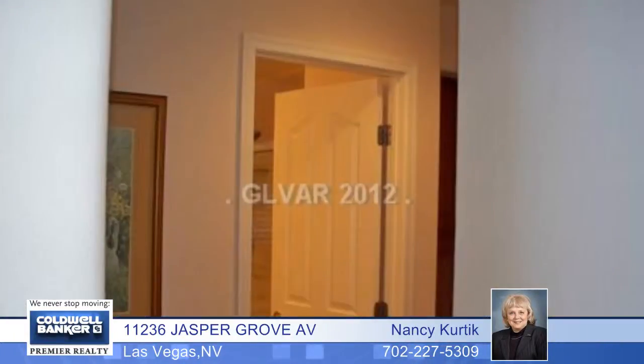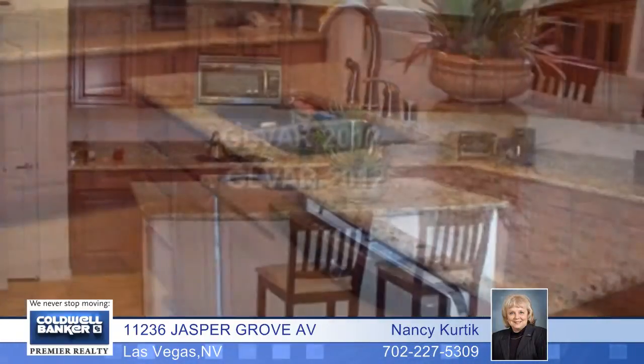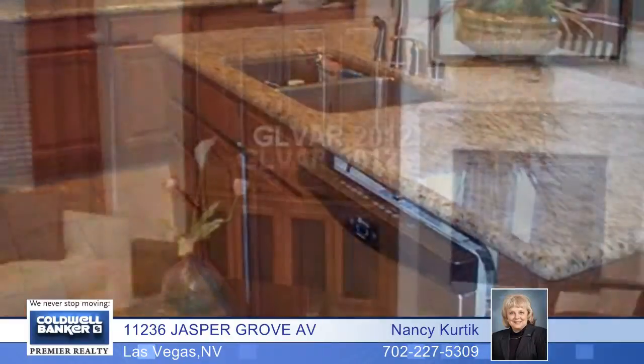This house shows pride of ownership and is crisp. There are four bedrooms, two including the master are downstairs on opposite sides of the house. From the ashware tile flooring to the upgraded granite kitchen to the matching built-ins, this house looks like a model.